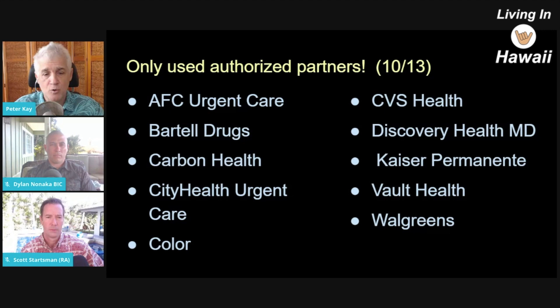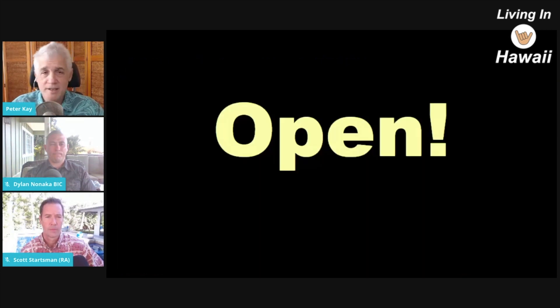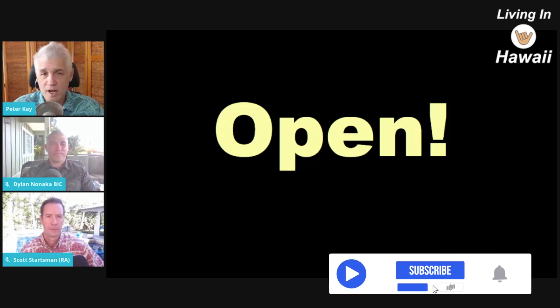You want to use those authorized partners to get your test because otherwise you won't get that QR code, which is really what you need more than anything else. If you do all that, it is working. We had 8,000 arrivals yesterday and the majority had the QR code. The system works, people are using it, and Hawaii is open. There is a process to skip quarantine legally.